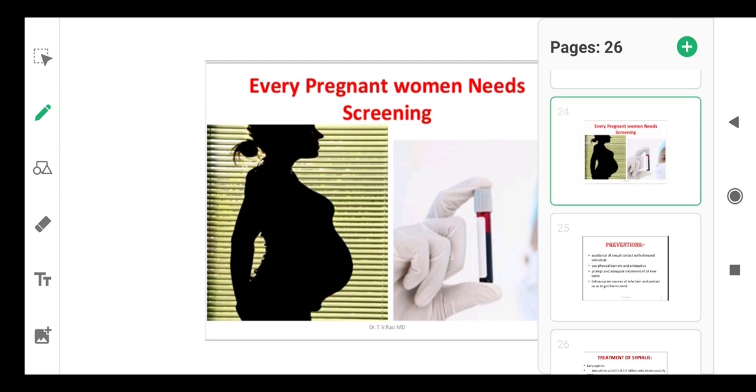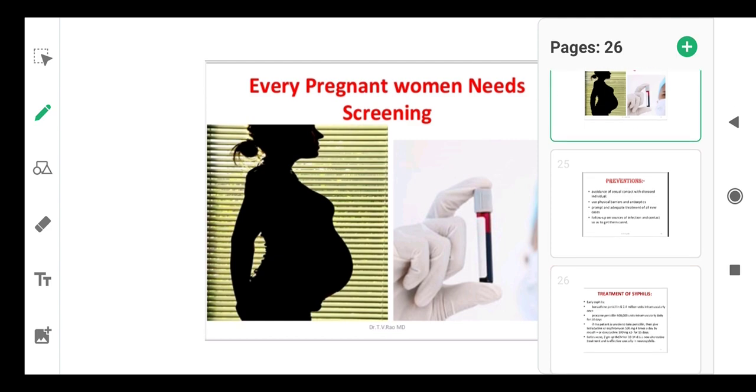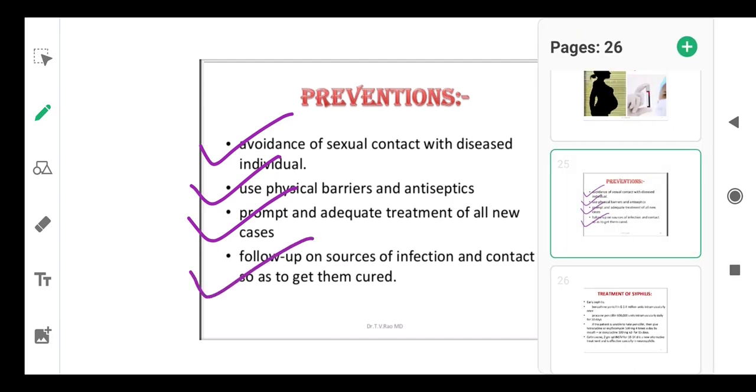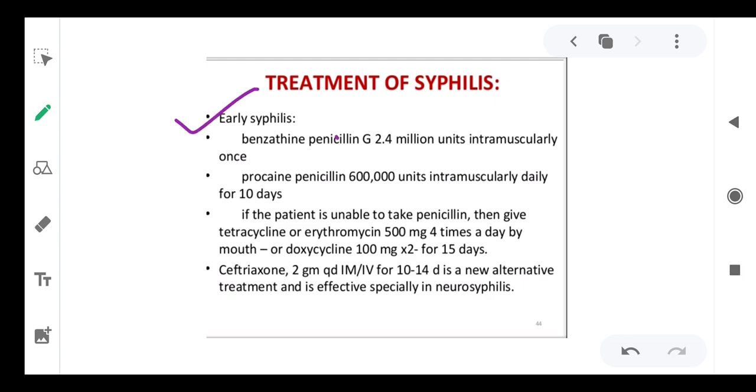Every pregnant woman should be screened for syphilis. Prevention includes avoiding sexual contact with diseased individuals; if the status of an individual is unknown, use barriers and contraceptive methods to prevent entry of the pathogen. Prompt and adequate treatment is required in every case, with follow-up on the source of infection. For early syphilis, penicillin G is used — procaine penicillin 600,000 units intramuscular daily for 10 days. If the patient cannot take penicillin, give tetracycline or erythromycin 500 mg four times a day, or doxycycline 100 mg twice daily for 15 days.